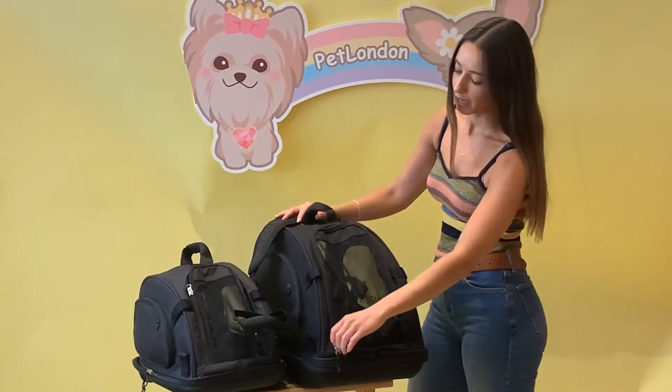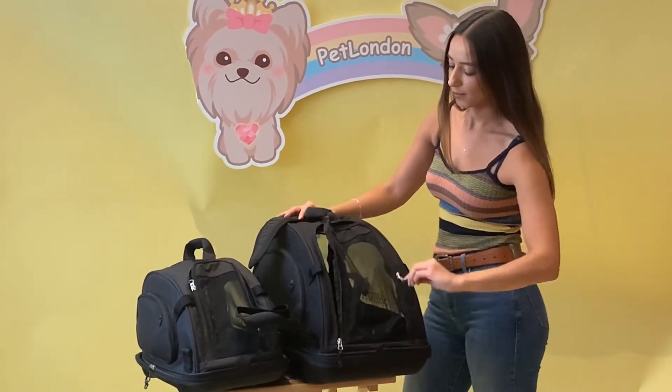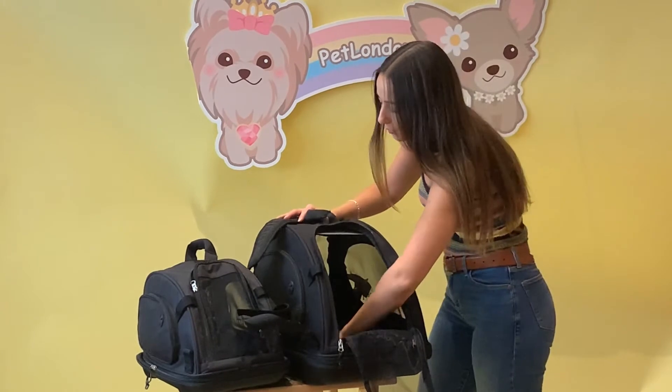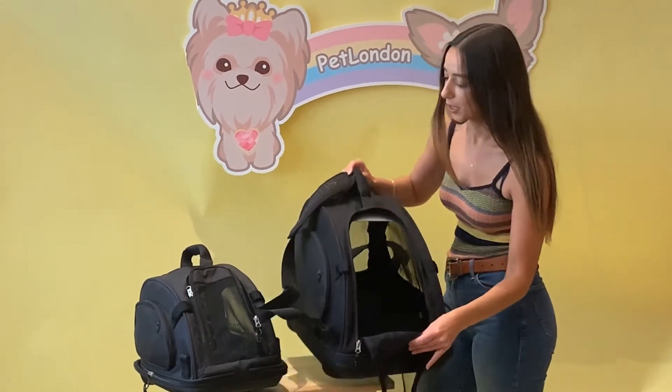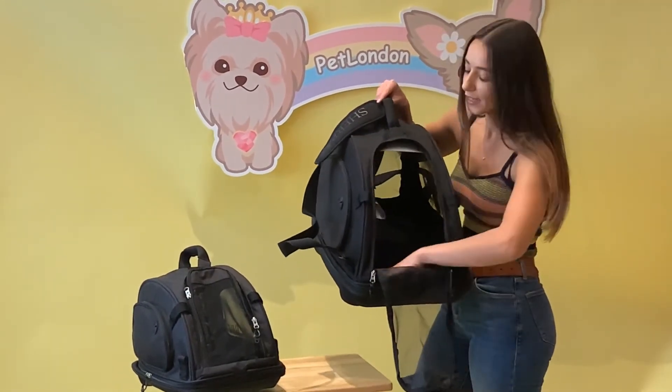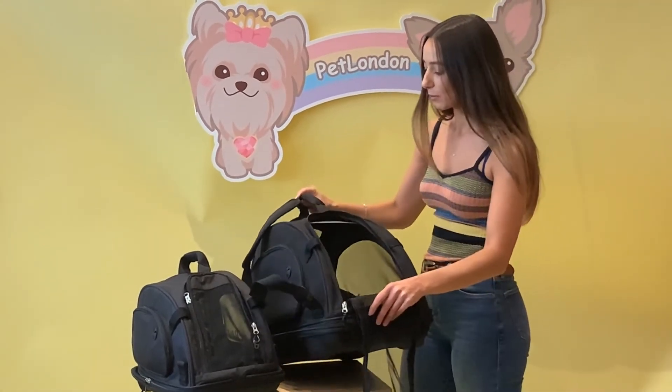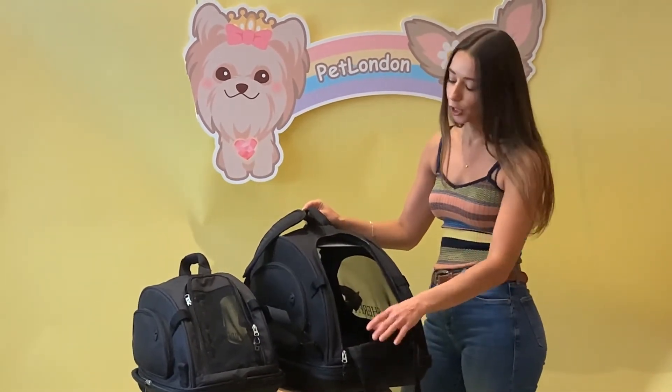As for inside, your pet can enter through this zip here — just pop it down and they can walk right on in. There is loads of space in there, and on the bottom it's really soft fleece material, just like a teddy bear — really nice and comfy. It's going to provide some comfort for them if they're feeling a bit anxious before travel.